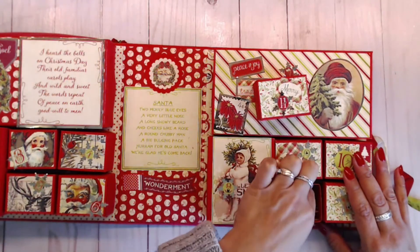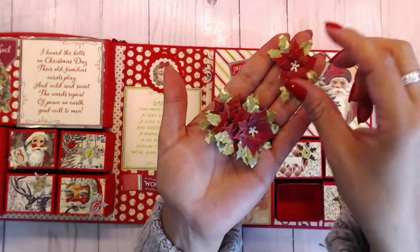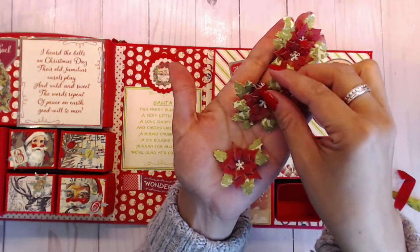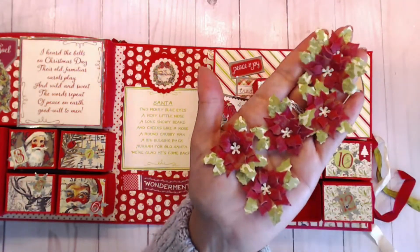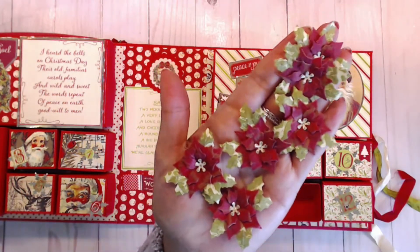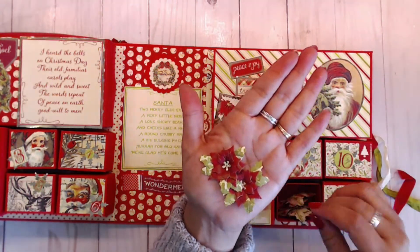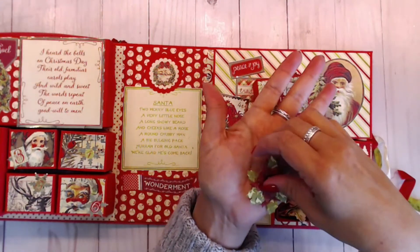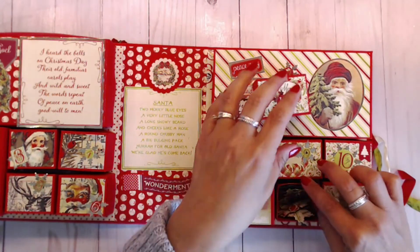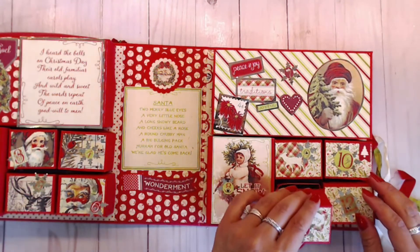For day eleven I made some poinsettias — little tiny poinsettias made from a die I received from Bunny Moon on AliExpress. I absolutely love these poinsettias and I made six of those for the winner.